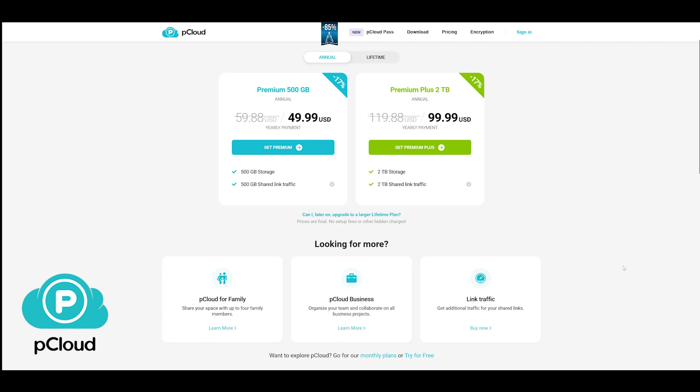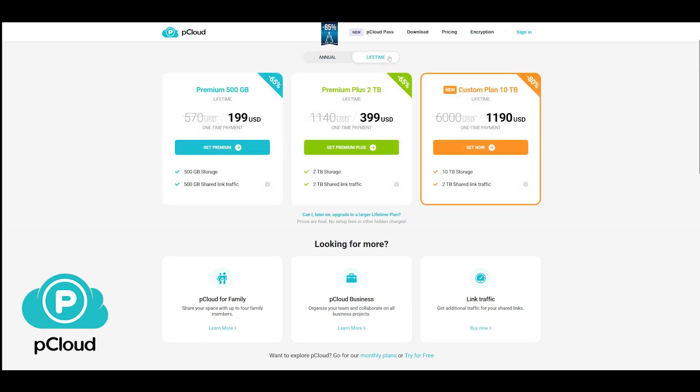Pricing-wise, pCloud offers 500 GB for $50 a year and 2 TB for $100 a year. They also offer lifetime plans: 500 GB for $200, 2 TB for $400, and 10 TB for $1,200. You can choose whatever suits you best, and check the description for available discounts.